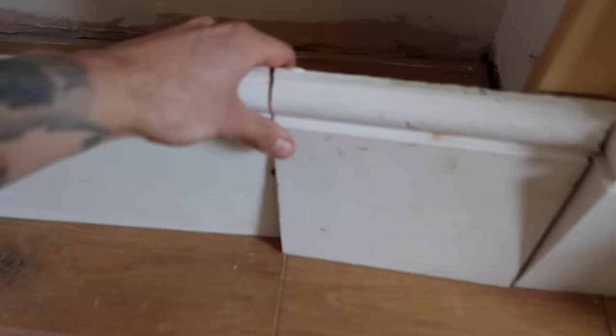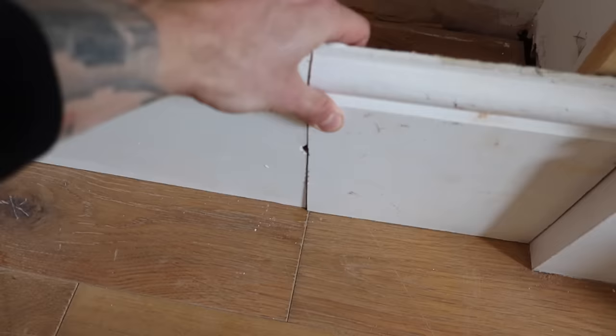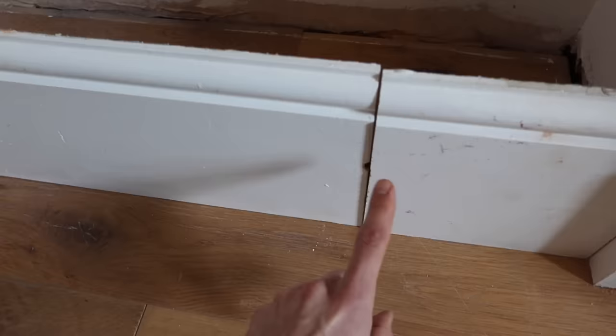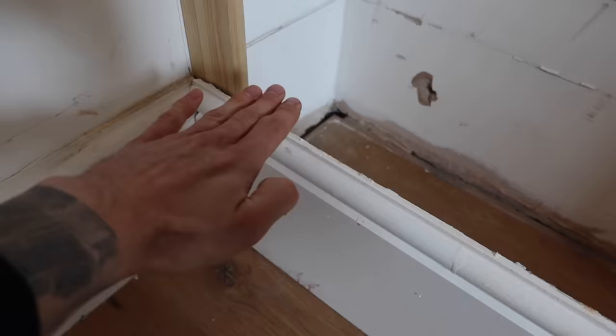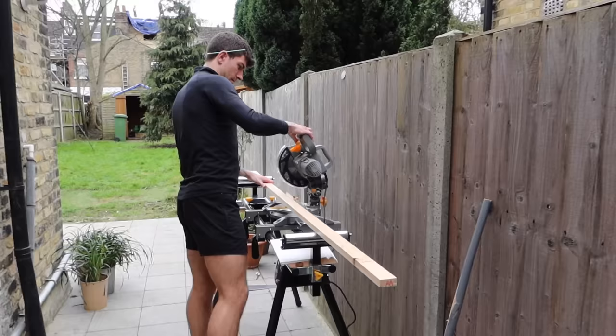We used chisels and a multi-tool to get a perfect cut, as we were reusing the skirting boards. We had to measure out the depth of the Billy bookcases and then carefully remove them for reattaching later — definitely worth taking time over because the end result looks so much smarter. We're repurposing the skirting board from the back wall, trimming it down and merging two pieces together with a join, then filling with wood filler. The bookcases are going to sit on a plinth that we'll build.